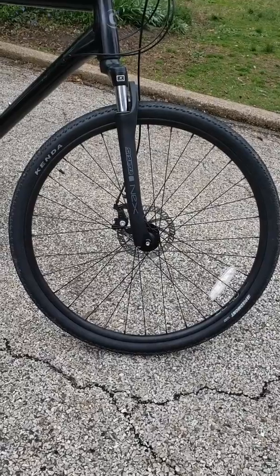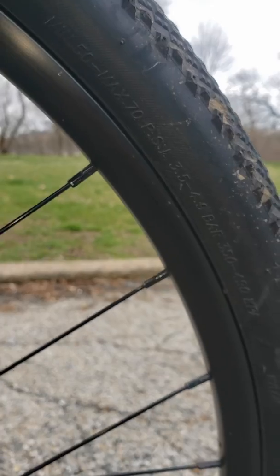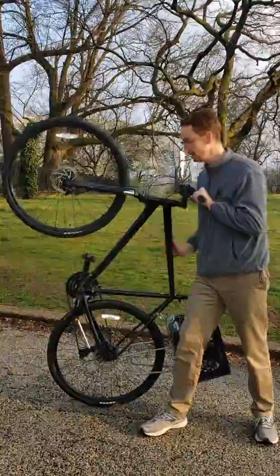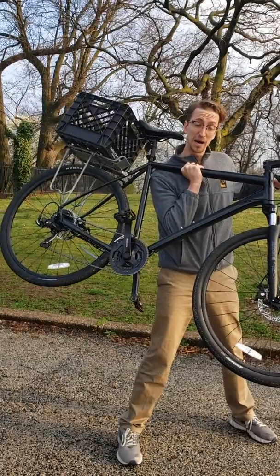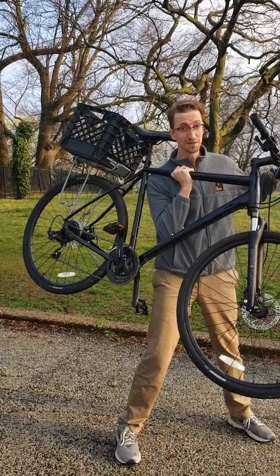From these tension spoke wheels to the carbon alloy frame, these air filled rubber pneumatic tires and inner tubes, this friction force braking system, and our topic for today: the chain ring gear and sprocket sets that makes bicycling the most energy efficient way to get from A to B.